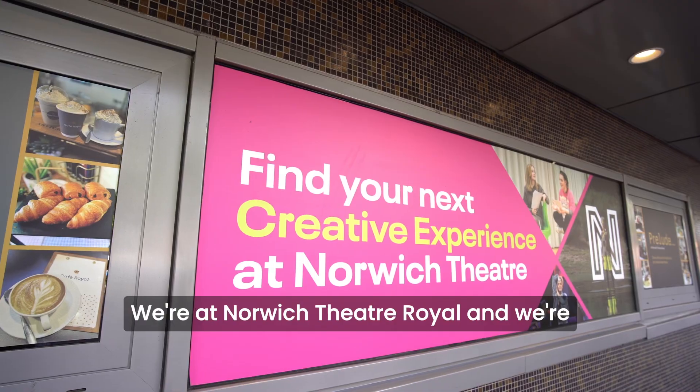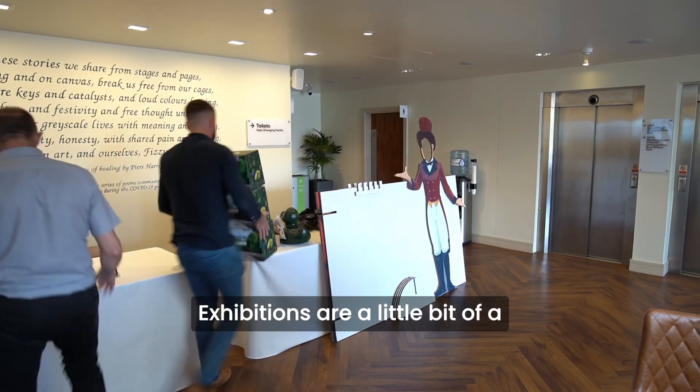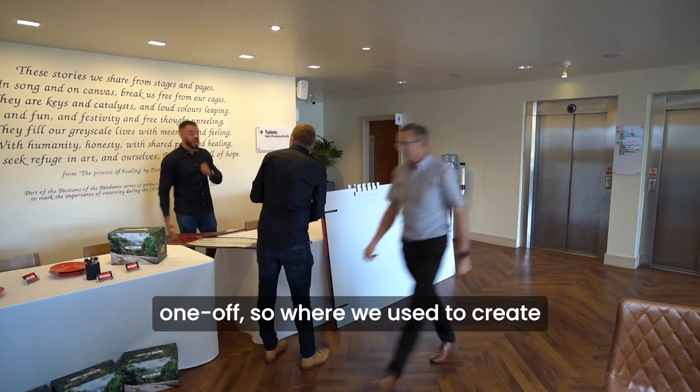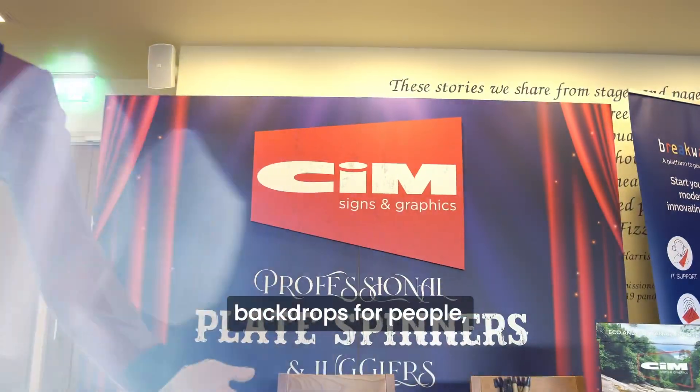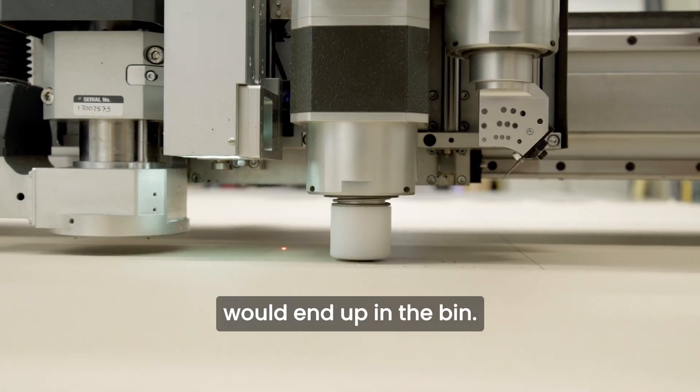We're at Norwich Theatre Royal and we're exhibiting with some of the other corporate sponsors. Exhibitions are a little bit of a one-off, so where we used to create backdrops for people, they weren't being very sustainable and would end up in the bin.